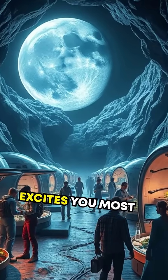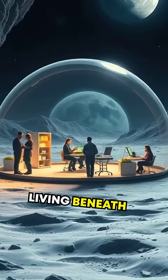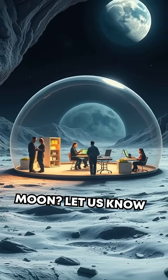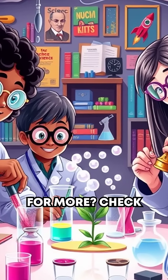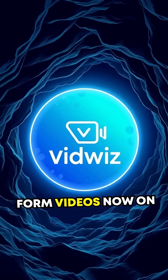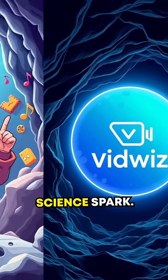So, what excites you most about humanity living beneath the surface of the Moon? Let us know in the comments below. Curious for more? Check out more of my long-form videos now on my channel, Science Spark.